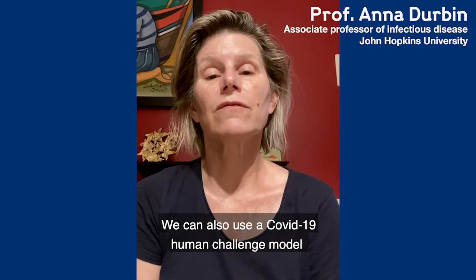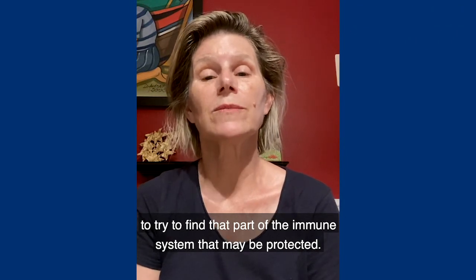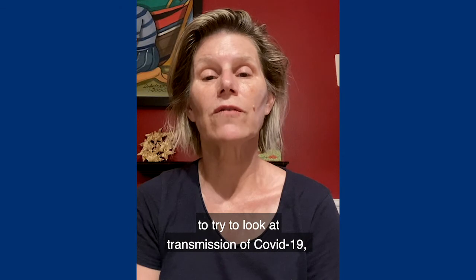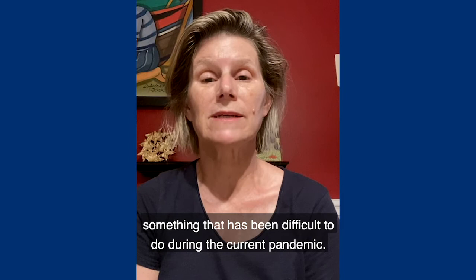We can also use a COVID-19 human challenge model to try to find that part of the immune system that may be protected. We could also use these challenge models to look at transmission of COVID-19, something that has been difficult to study during the current pandemic.